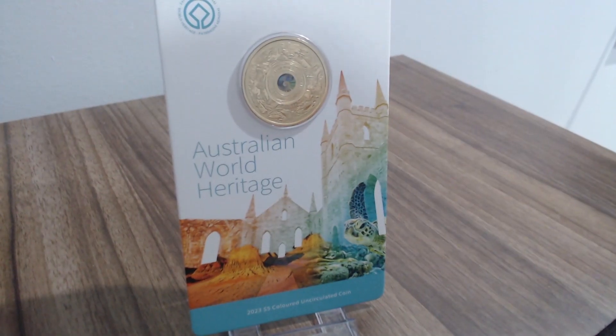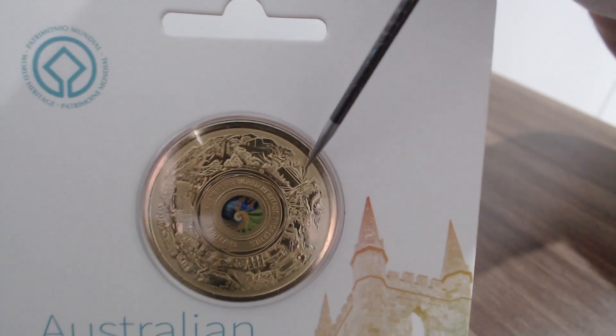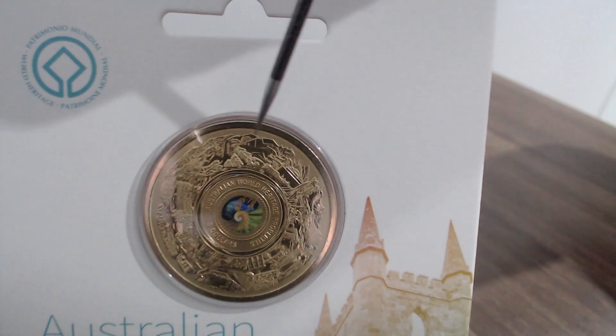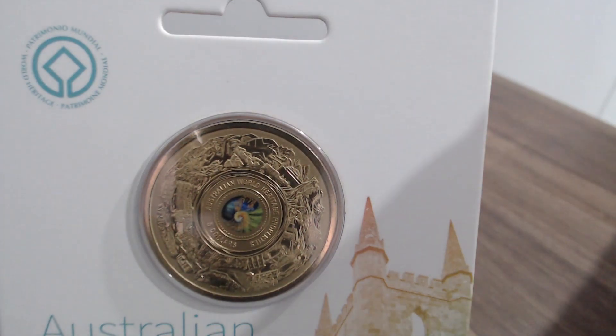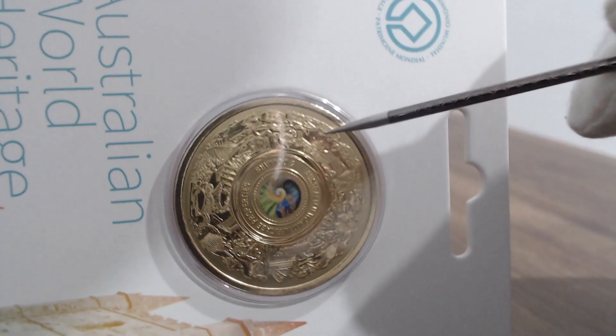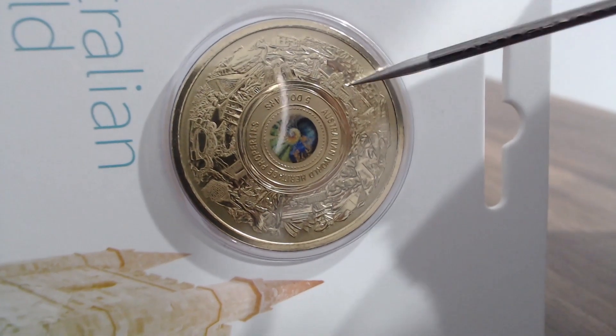I want to take a closer look to identify some of the sites inscribed on the coin. There is a map that points out all the sites listed. You can see just here — that one there is the Sydney Opera House. Just to the left of it is the Great Barrier Reef. This site here, which looks a little bit like Parliament House, is actually the Royal Exhibition Building and Carlton Gardens.